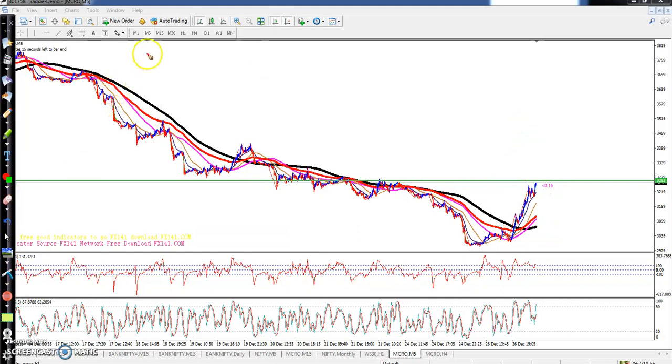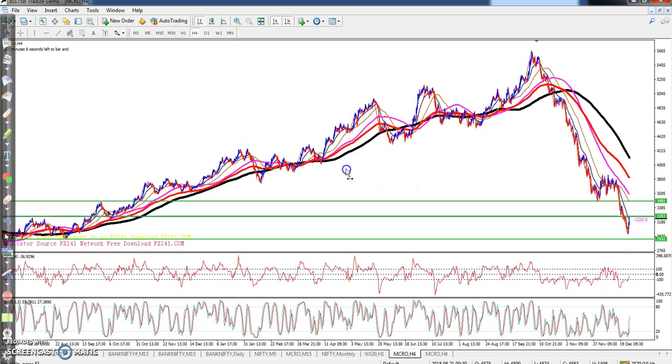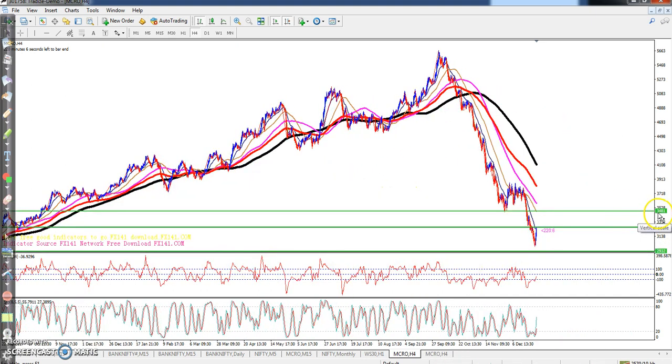Looking at a bigger time frame, our next resistance line will be here. I just connect that previous high point, so the next resistance line will be 3481. I hope you enjoyed this video — if you like this video, please like and subscribe. Thanks for watching.